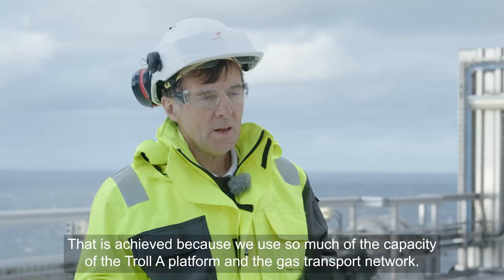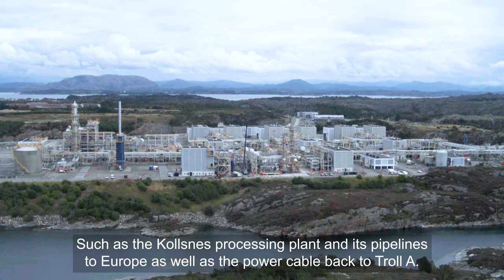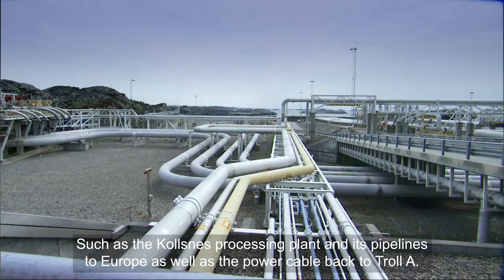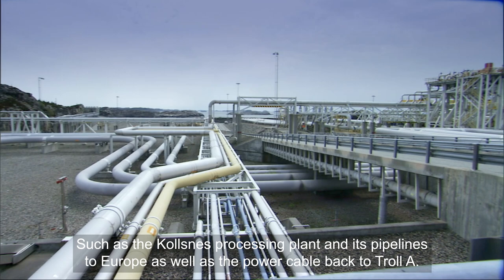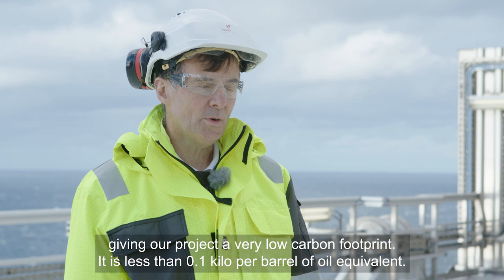Det oppnår vi fordi vi bruker så mye eksisterende kapasitet på Troll A-plattformen og i transportnettet for gass videre derfra, som prosessanlegget på Kolsnes og rørledningene derfra til Europa og kraftkabelen tilbake til Troll A. Vi er i den heldige situasjonen at Troll A-plattformen er drevet med kraft fra landet i dag, slik at vi får veldig lav CO2-footprint gjennom vårt prosjekt.